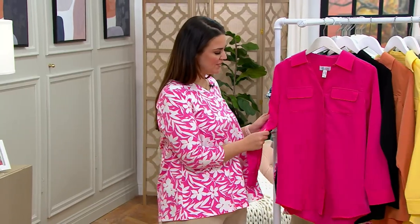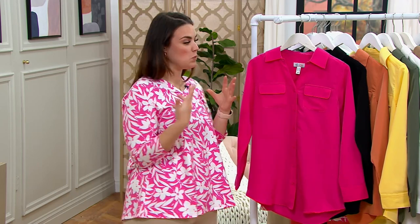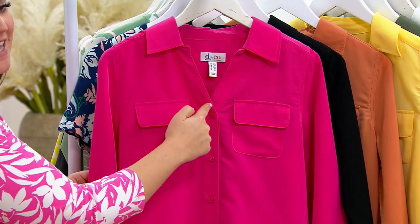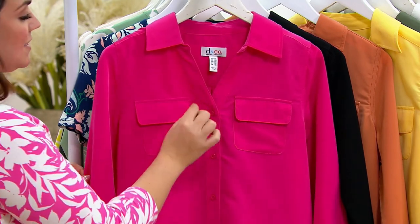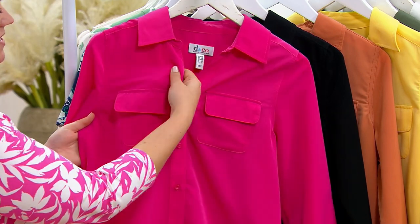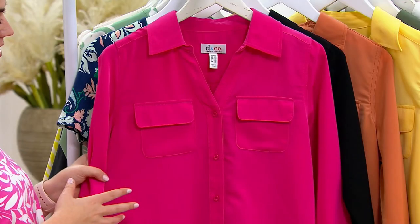One of the best things about this top is the utilitarian look — you've got cute front pockets placed in a really flattering way. It doesn't emphasize anything you don't want emphasized, and there's a nice built-in V-neck so you don't have to worry about the top button falling open. The fabric is a little thicker, so it's not see-through — no wardrobe accidents here.